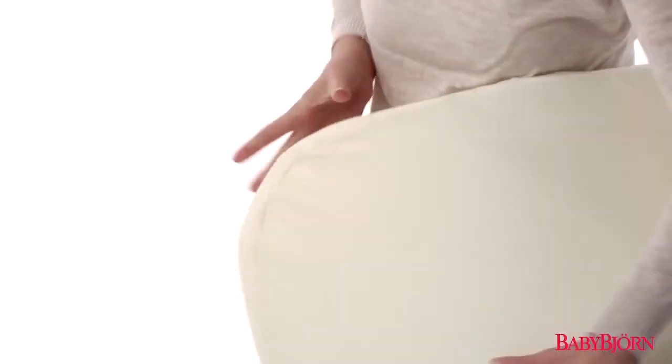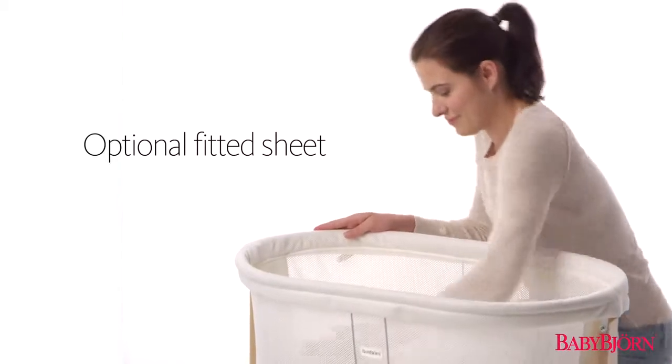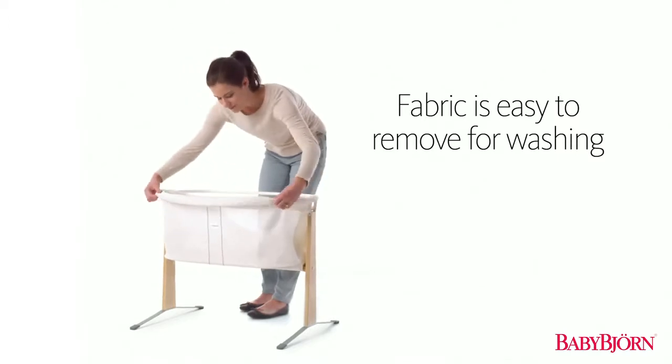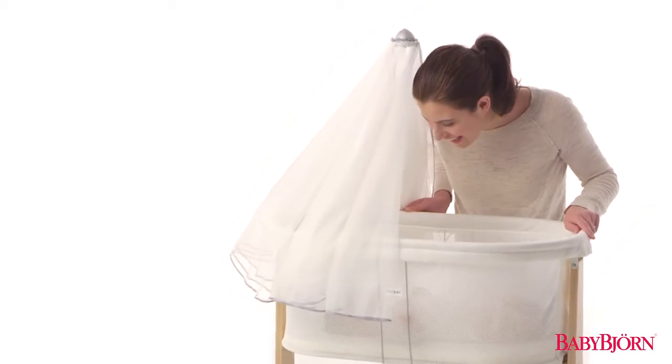The included washable mattress and optional fitted sheet are easy to remove for washing, especially after your little one's accidents. The Baby Bjorn Cradle fabric also unzips for easy removal and washing, making cleaning up after your newborn simple and easy.